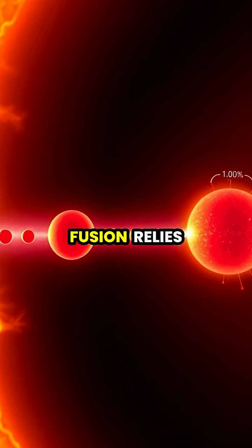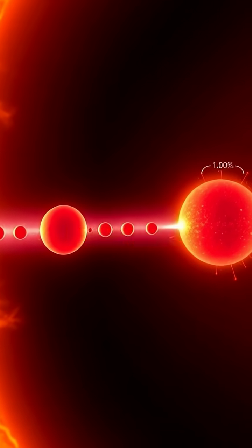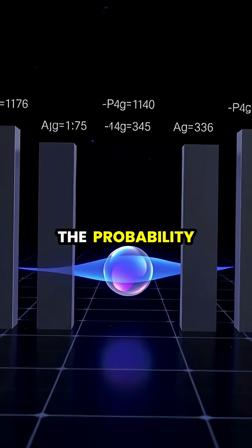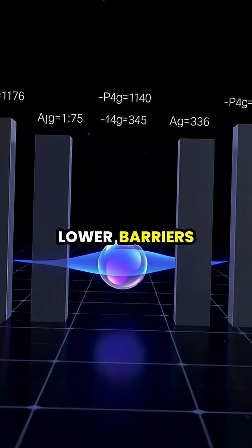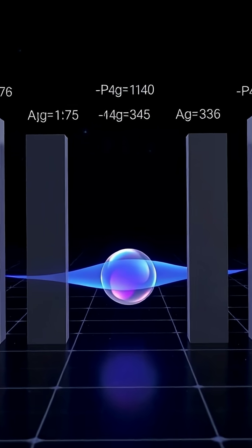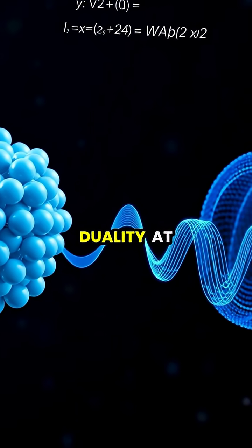Even the Sun's nuclear fusion relies on quantum tunneling, as hydrogen nuclei must tunnel through electromagnetic repulsion barriers to get close enough to fuse and release energy. The probability of tunneling depends on the barrier's height and width — thinner and lower barriers are easier to tunnel through, following mathematical rules established by quantum mechanics.